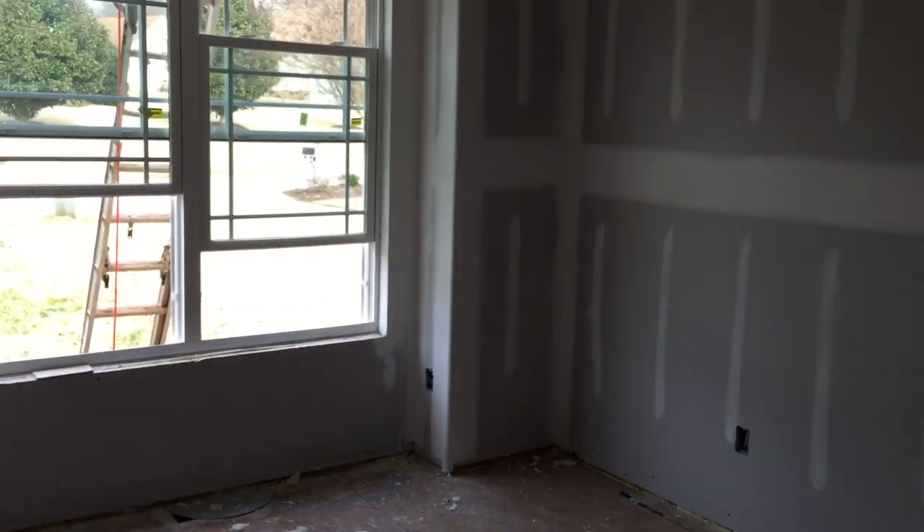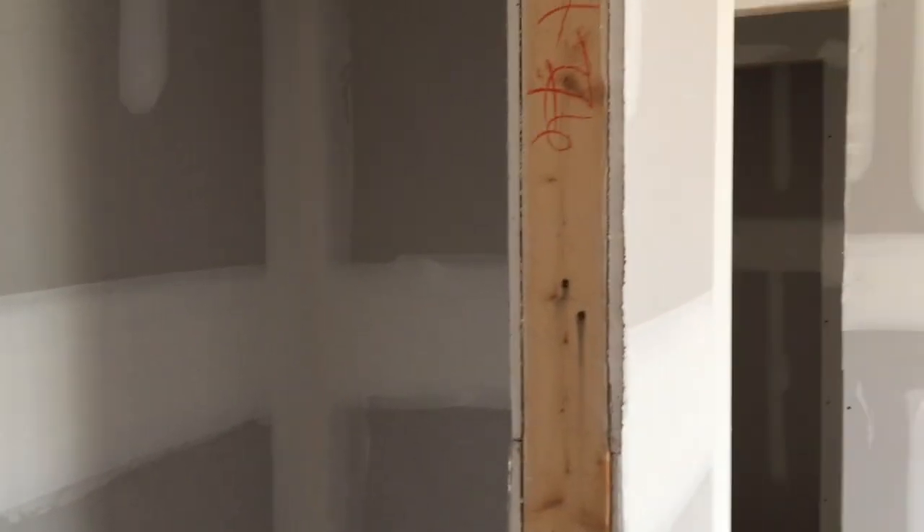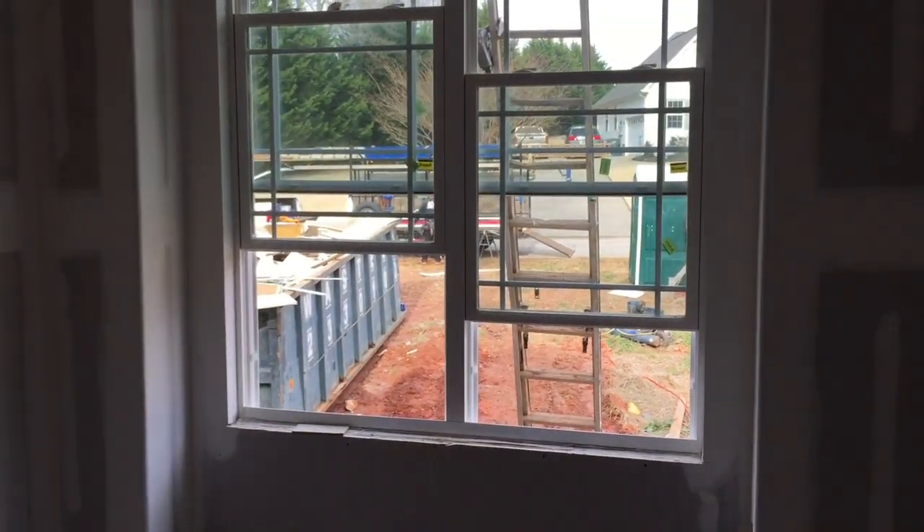Here's the first floor full bathroom. And the office slash guest bedroom — right-sized closet. This will definitely be used as an office though; I don't know how much, if ever, it will be used for a bedroom.